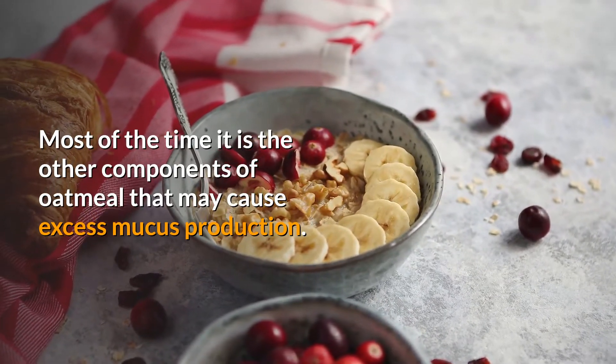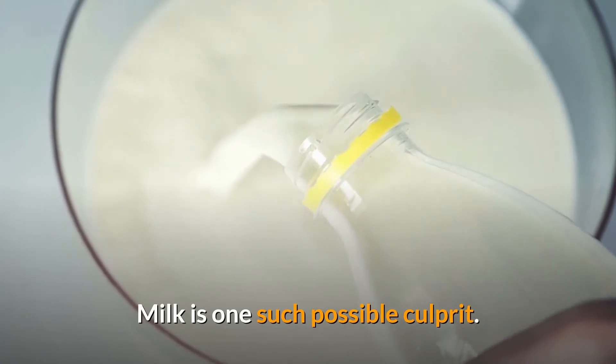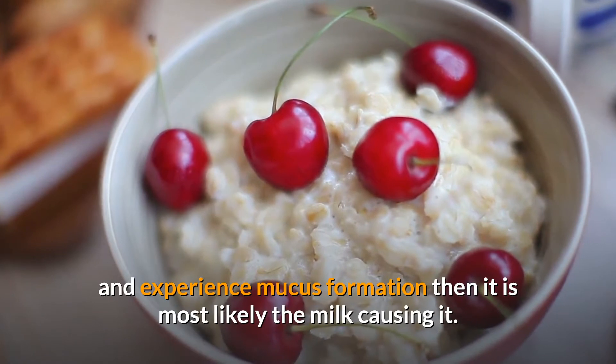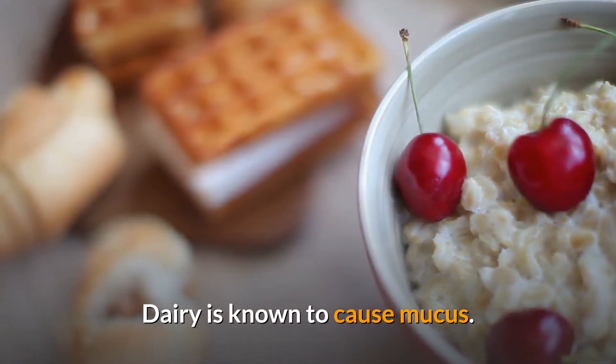Most of the time, it is the other components of oatmeal that may cause excess mucus production. Milk is one such possible culprit. If you eat your oatmeal prepared in milk and experience mucus formation, it is most likely the milk causing it, as dairy is known to cause mucus.